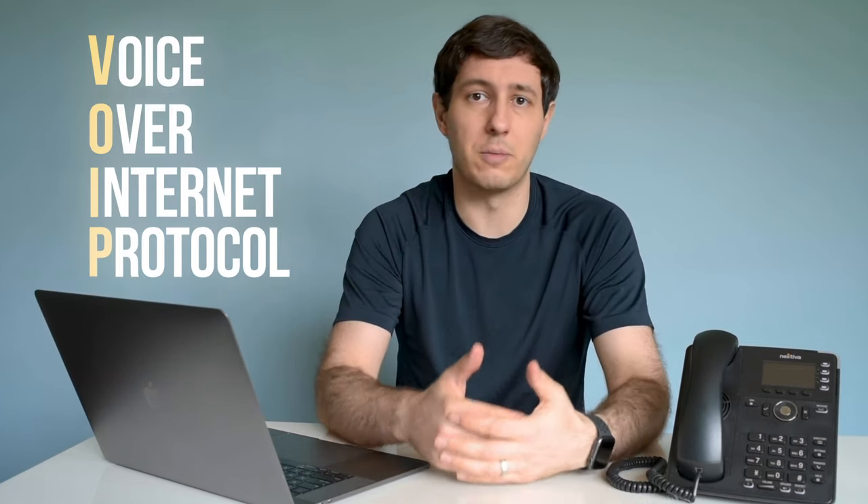First, let's get a basic understanding of VoIP, which is short for Voice Over Internet Protocol. A VoIP phone system is one that uses the internet to make phone calls instead of traditional landlines. In other words, it's a phone system that uses the cloud.